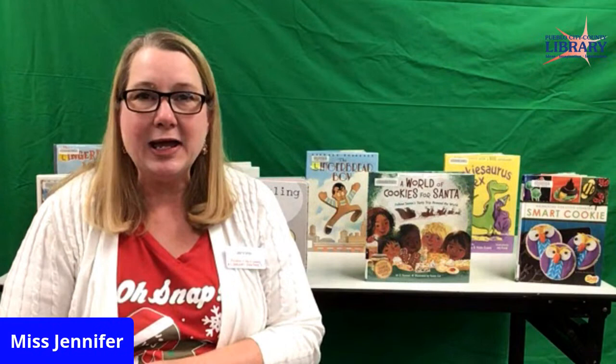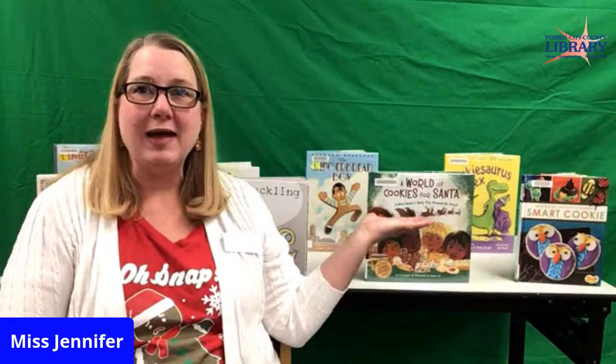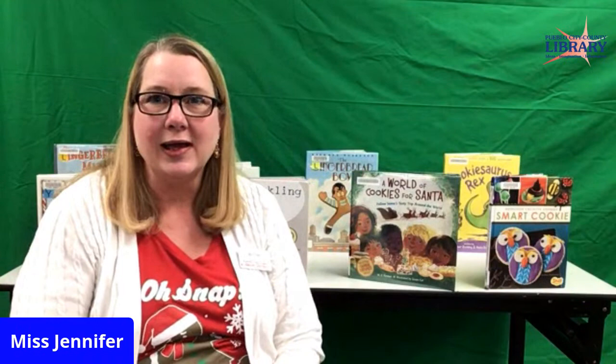Remember, even though the libraries are closed to the public right now, we still have curbside service where you can place holds on materials and make an appointment to pick them up. You can also pick up kits to go for kids and adults. Just give us a call and we can tell you all about it. So until next week, read a good book. We have lots more books — stories about cookies and even a book about how to make cookies. Go on the website and put them on hold, or give us a call. Take care and stay warm.